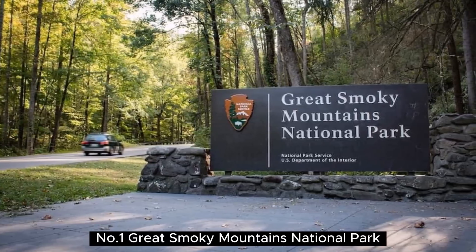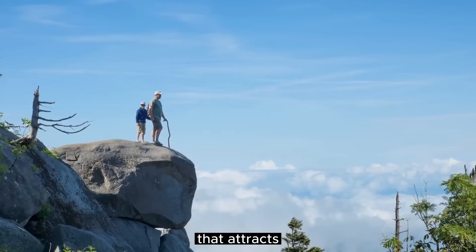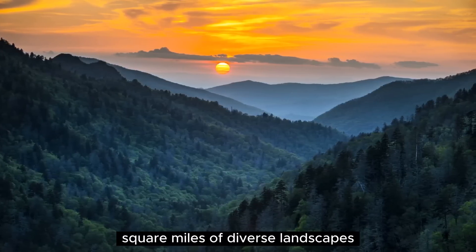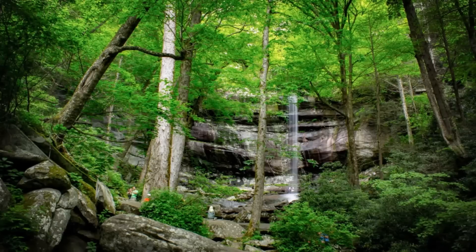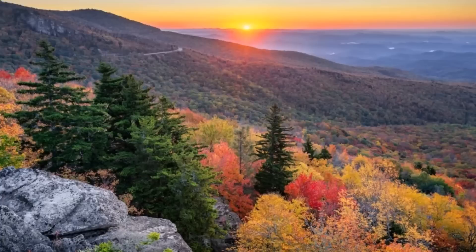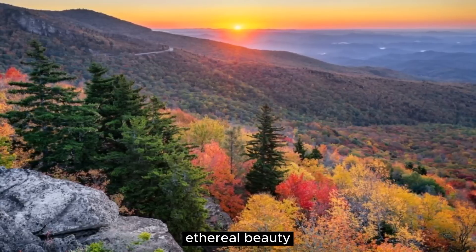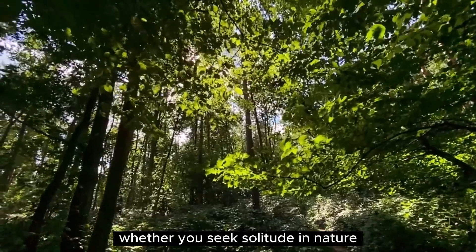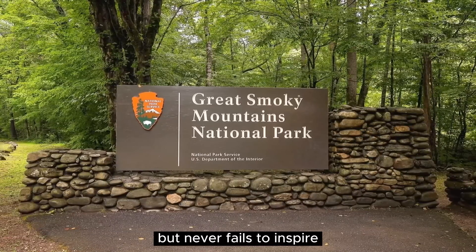Number 1: Great Smoky Mountains National Park. The Great Smoky Mountains National Park is a majestic and awe-inspiring natural wonder that attracts millions of visitors each year. As the most-visited national park in the United States, it encompasses over 800 square miles of diverse landscapes, including ancient forests, towering mountains, cascading waterfalls, and abundant wildlife. The park offers countless opportunities for outdoor exploration, with over 800 miles of trails for hiking, horseback riding, and biking. Nature lovers can marvel at the stunning vistas along scenic drives, while photographers can capture the park's ethereal beauty. Rich in history and culture, the park also preserves historic buildings and offers educational exhibits. Whether you seek solitude in nature or a thrilling adventure, the Great Smoky Mountains National Park is a sanctuary of natural splendor that never fails to inspire and captivate.